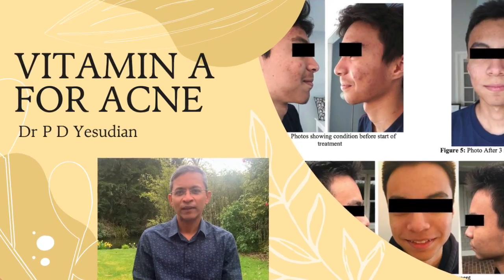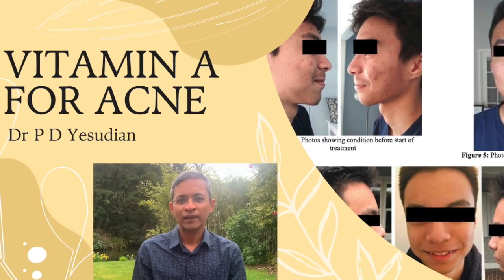Some may not want to use isotretinoin due to its potential side effects. The use of oral vitamin A could therefore be considered, as it is similar to isotretinoin in its mechanism of action but more natural. I've already done a video on this topic and it may be worthwhile reviewing it.